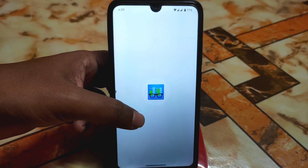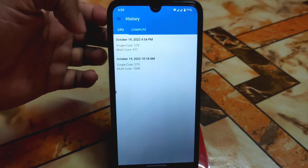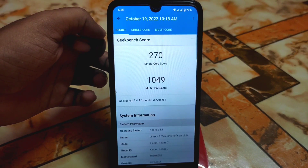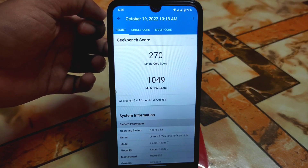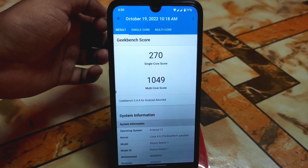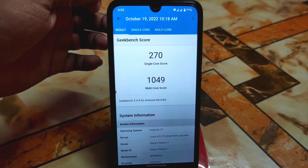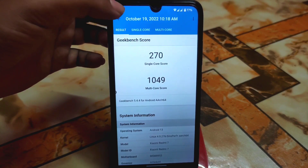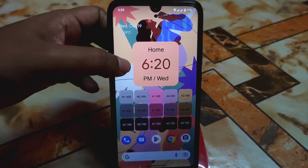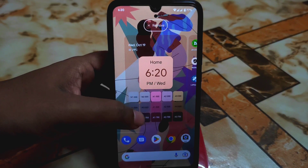Let me show you the Geekbench score. I ran it a second time since I couldn't save the first run. The single core score is 270, which is really great, and multicore is 1049, which is average — no problem with that. In practical life I didn't get any issues.